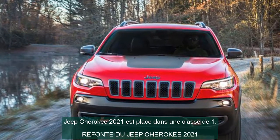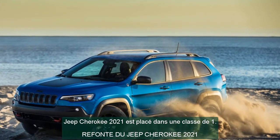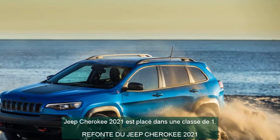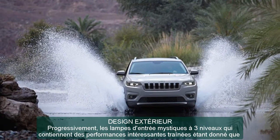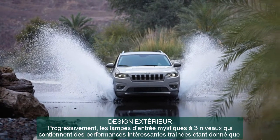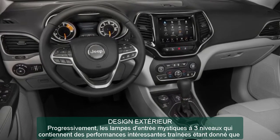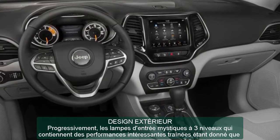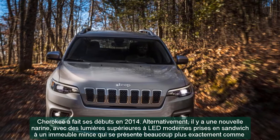2021 Jeep Cherokee Exterior Design. Gone are the mysterious three-level front lamps that drew attention since the Cherokee debuted in 2014. There's a new nose, with modern front headlights sandwiched into a slimmer housing that looks more like the Compass and Grand Cherokee. At the rear, the license plate moves from the bumper to the tailgate, there are reshaped tail lights, and the overall appearance is tidier.